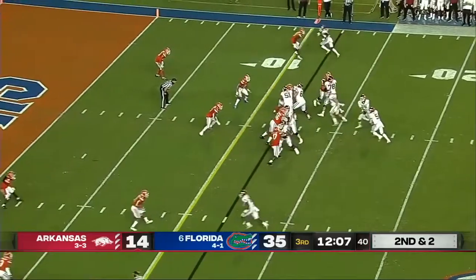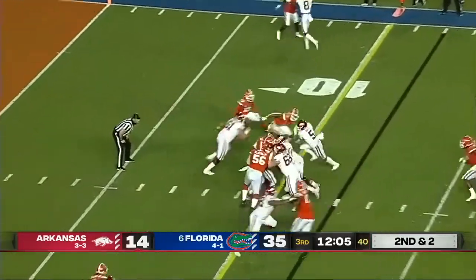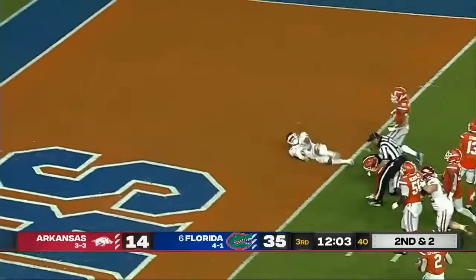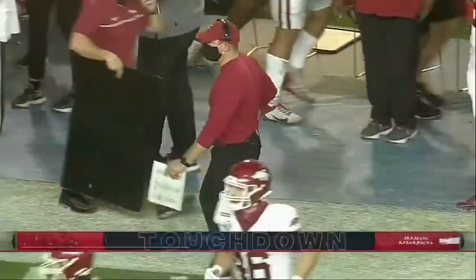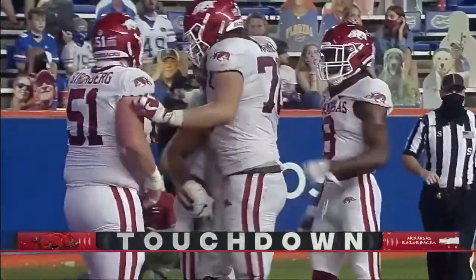Felipe Franks for second down and two — he'll take the handoff, finds a crease, finds the end zone. Touchdown. Exactly the drive that Arkansas needed to open up the second half.